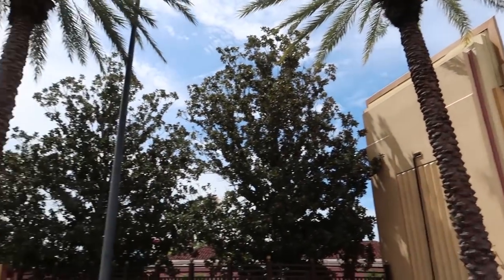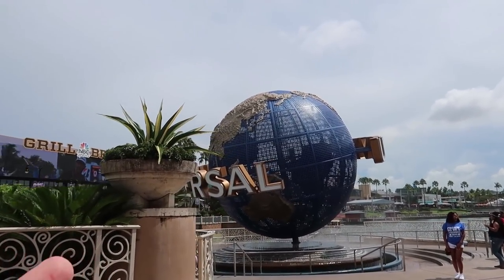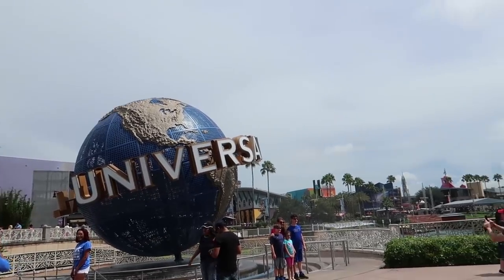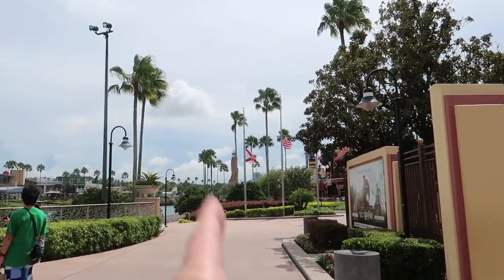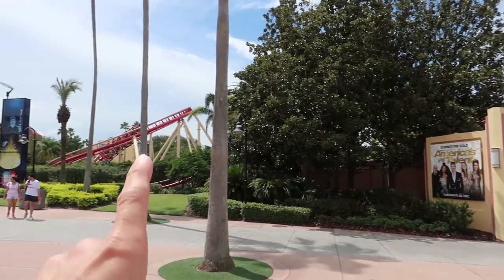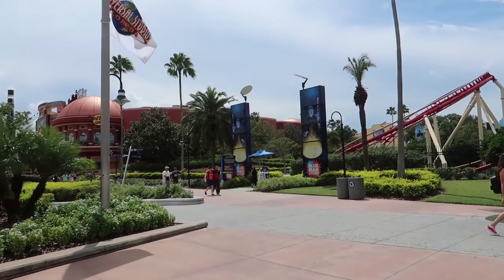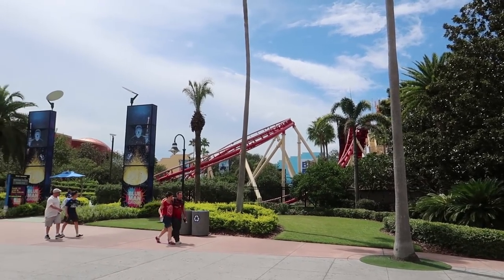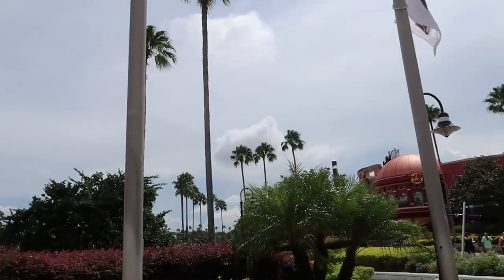Turning from the front entrance, we are very close to the Universal globe. If you want a close-up picture, this is the spot, but you might need a wide-angle lens to fit the whole globe. Passing the globe, this is the exit to Universal Studios Florida. You can see Rip Ride Rocket coming close to the perimeter fence, and that blue umbrella is where you check in for Blue Man Group. There is also a side entrance to Universal Studios Orlando that is sometimes open back there — just look for the Rip Ride Rocket loop and the flagpoles.